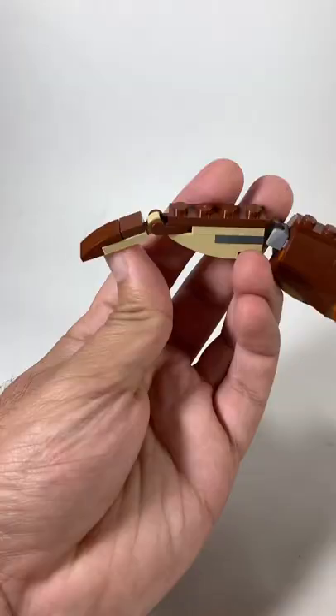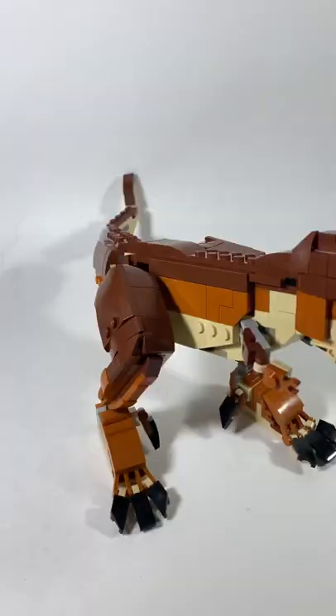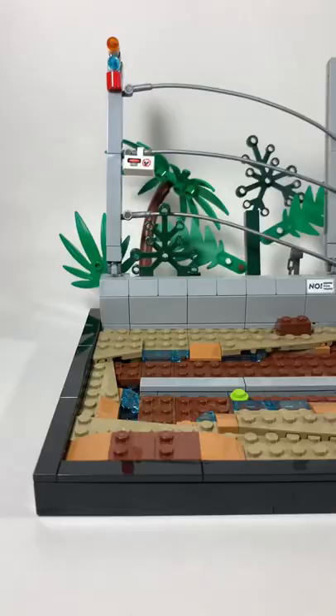The T-Rex is another icon of Jurassic Park. It's definitely more articulated than any other dinosaur. Hopefully Lego makes more of these.